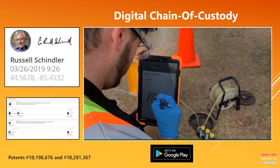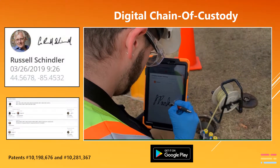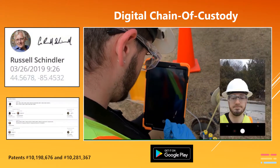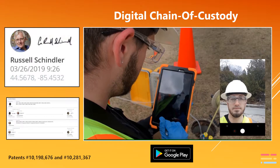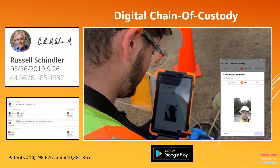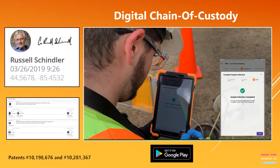Our patented digital chain of custody with its three-part authentication is used to document the sample collector and the chain of custody through the sample delivery to the laboratory. At sample collection and every exchange of custody, both GPS and a timestamp are collected automatically. The SampleServe digital chain of custody is significantly better than a paper chain of custody.